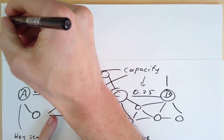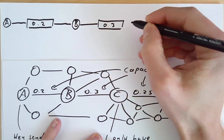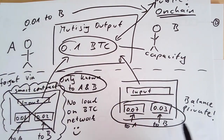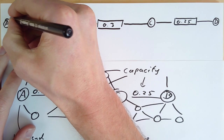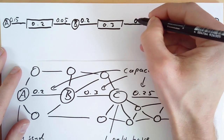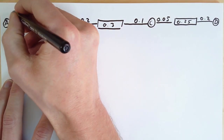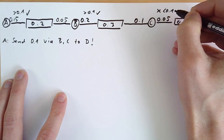Let's start with our simple path. The AB channel has a capacity of 0.2, the BC channel has a capacity of 0.3, and the CD channel has a capacity of 0.25. Remember, while the capacity is public knowledge, the balances are not. So let's split the capacity of each channel: in the AB channel, A has 0.015 Bitcoin and B has 0.05; in the BC channel, B has 0.2 Bitcoin and C has 0.1 Bitcoin; on the CD channel, C has 0.05 Bitcoin and D has 0.2 Bitcoin. So A can forward the payment, B can forward the payment, but C cannot forward the payment on the CD channel.